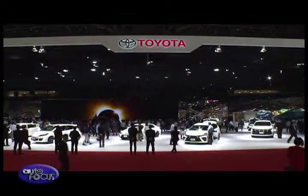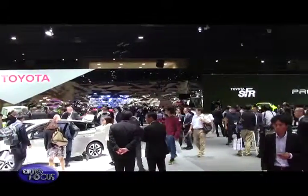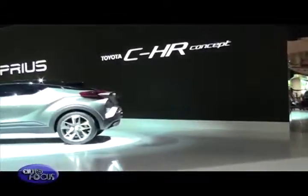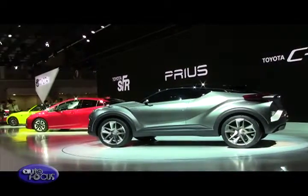Toyota occupied one of the biggest areas at the Big Sight exhibit halls and showcased almost its full lineup of vehicles sold in its domestic market. But the focus of the Toyota booth are concept cars that point the way to its vision of what personal mobile transport will be like in the future.